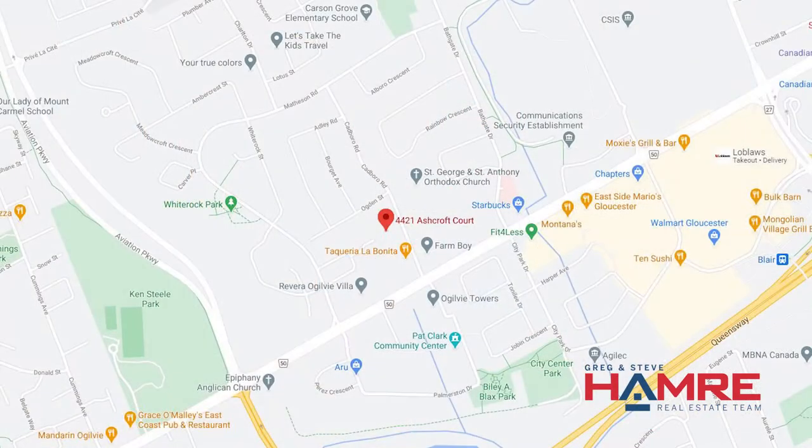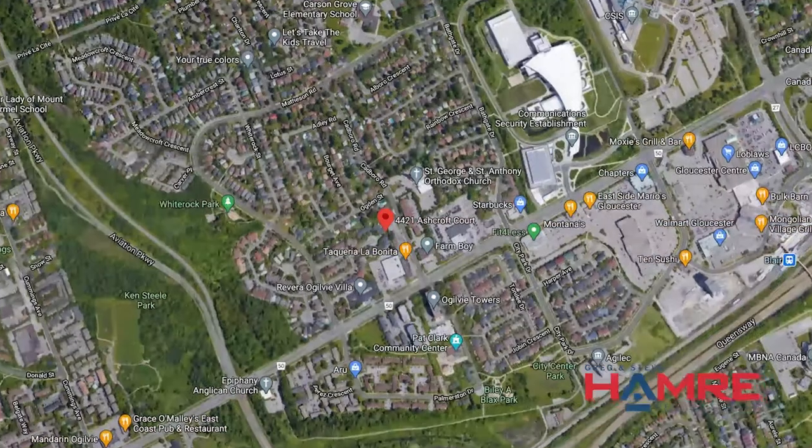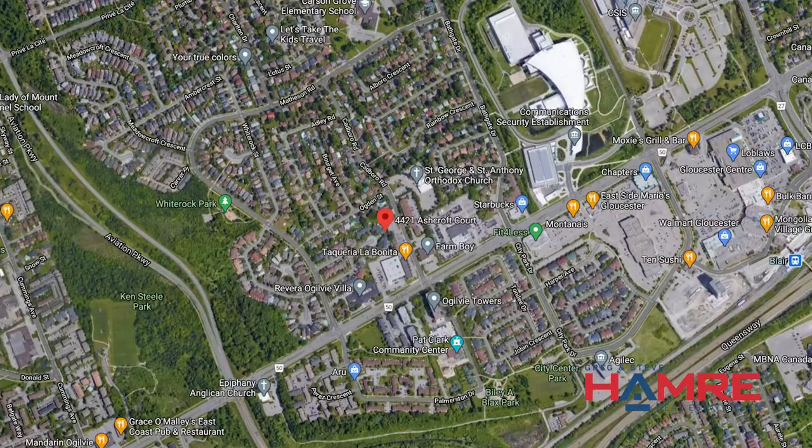We're located between the LRT station at Blair and the LRT station at Saint Laurent Boulevard. Close to a lot of great amenities like the Silver City theaters, Chapters, Starbucks, not far from the new Costco and Saint Laurent Mall, but great employment in this area as well and some great schools.